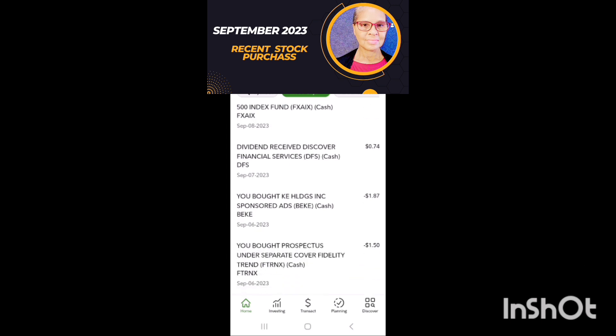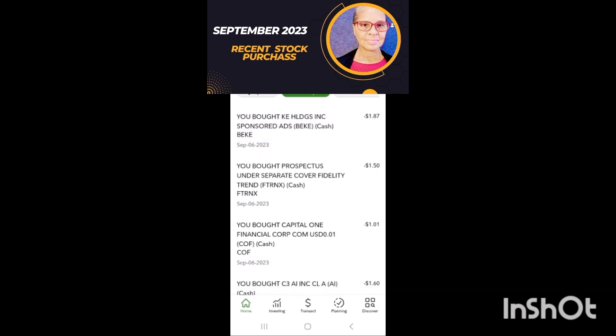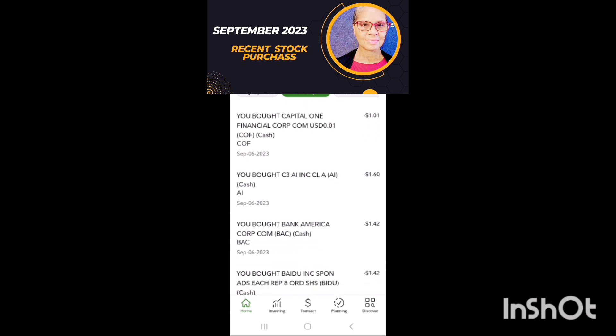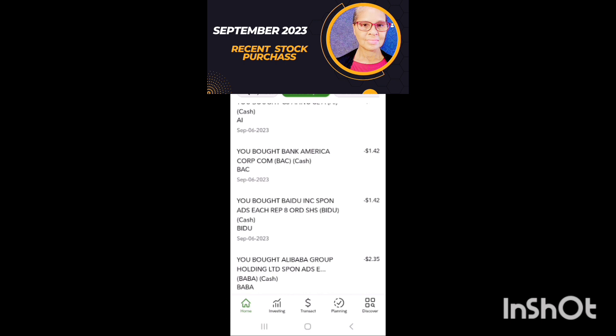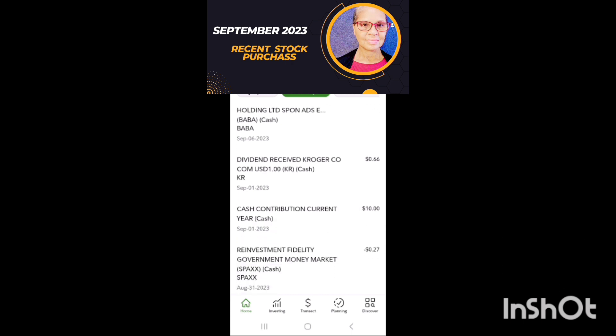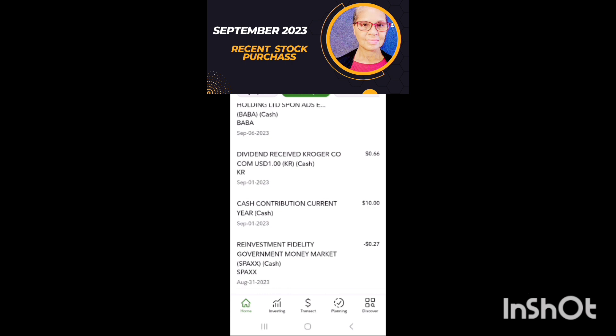I received some dividends from Discover Financial. I bought $1.87 worth of KE Holdings. I bought more Fidelity Trend Fund. I bought around $1 of Capital One. I bought C3AI, $1.60 — that's an AI company. I bought around $1.42 of Bank of America. More Alibaba, $2. You can see some more dividends and my cash contribution of $10.